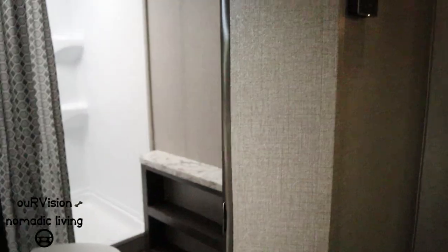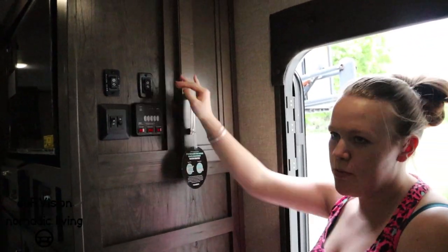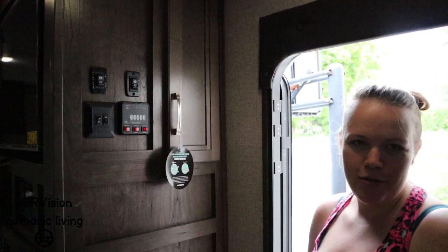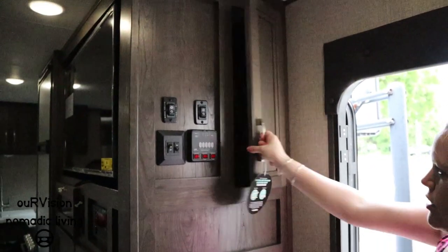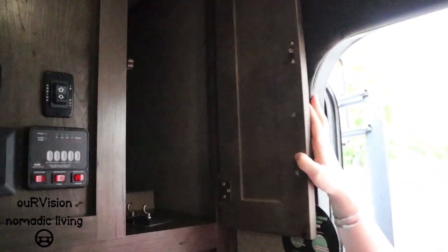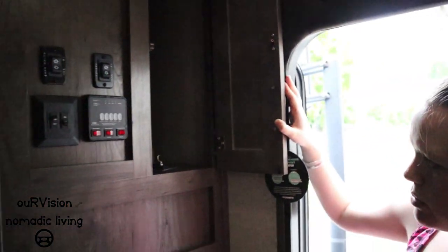All the gauges and control panel buttons are located up high, which was important to Shaley and Nate because they have young children who love to play with buttons. There's also a pretty deep cubby nearby, and they're considering adding something inside to maximize that space.